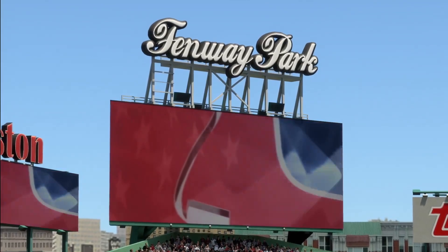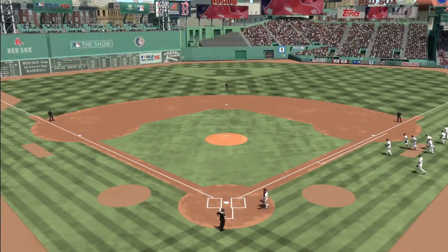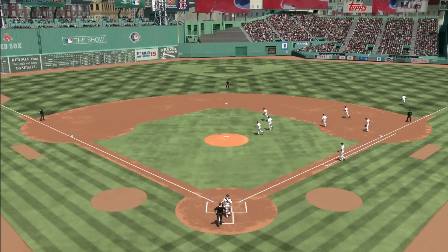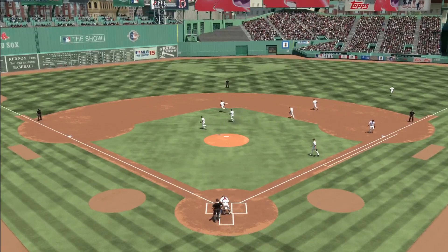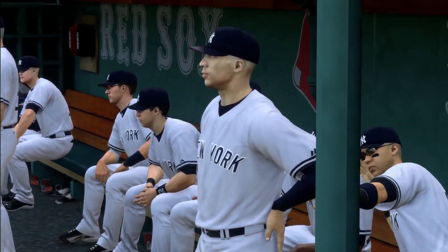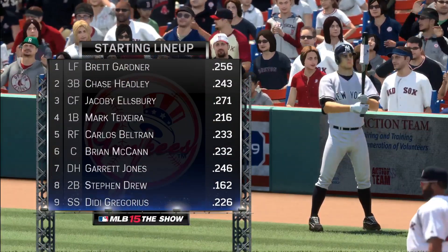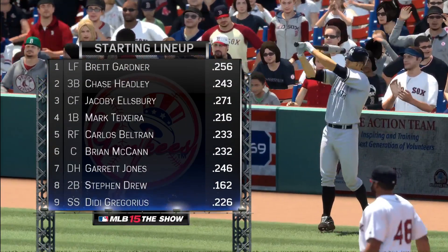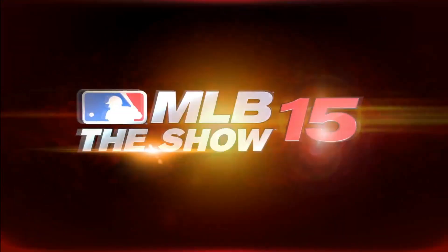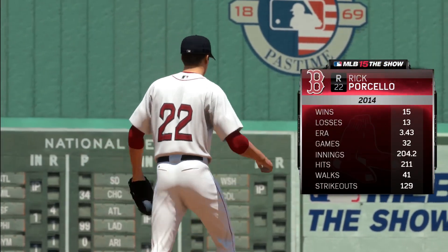Hi again everybody, Matt Vaskersian here for this AL East matchup. I'll be joined in the booth shortly by longtime big leaguers Eric Harris and Steve Lyons, but first let's take a look at the starting lineup for the visiting New York Yankees as Joe Girardi's starting nine assembles. They'll tee it up against the ever-improving right-hander Rick Porcello.